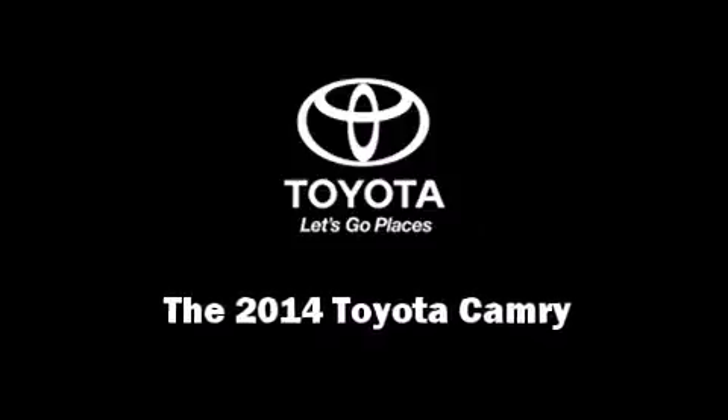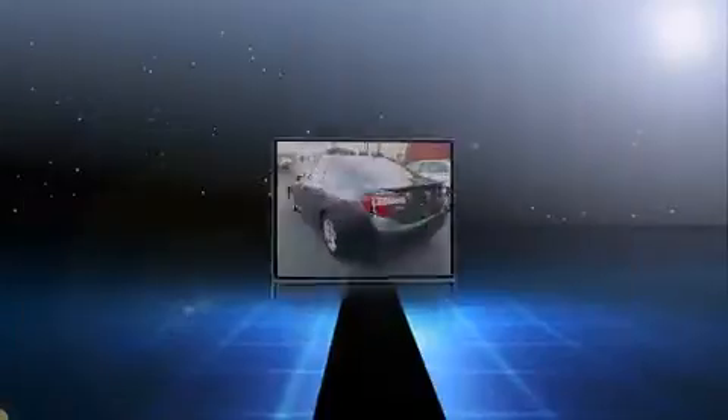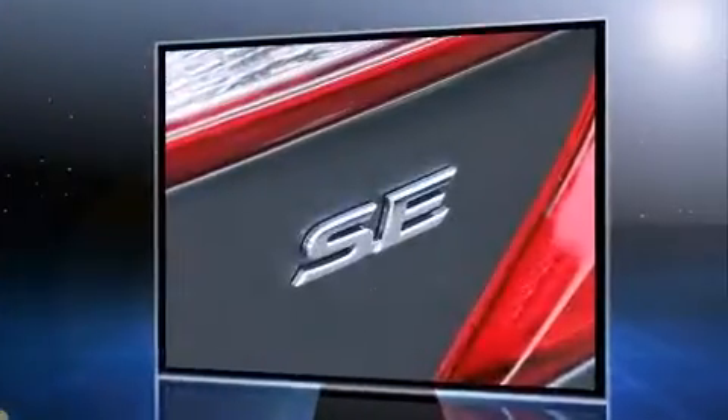Sensibility and practicality define the 2014 Toyota Camry. This four-door, five-passenger sedan provides a satisfying ride for all passengers. It features a front-wheel drive platform, an automatic transmission, and a 2.5-liter four-cylinder engine.